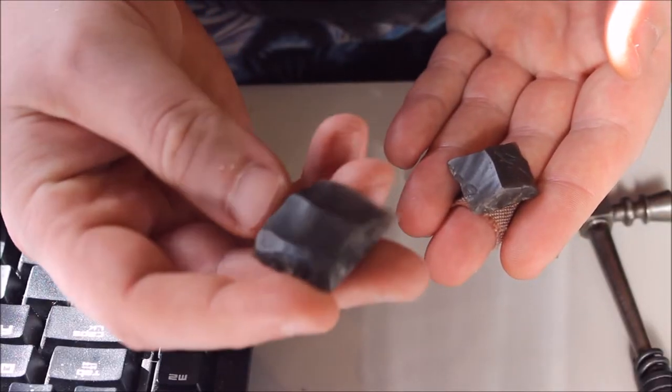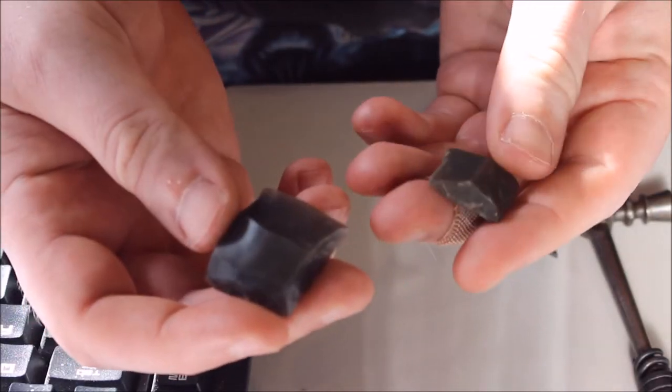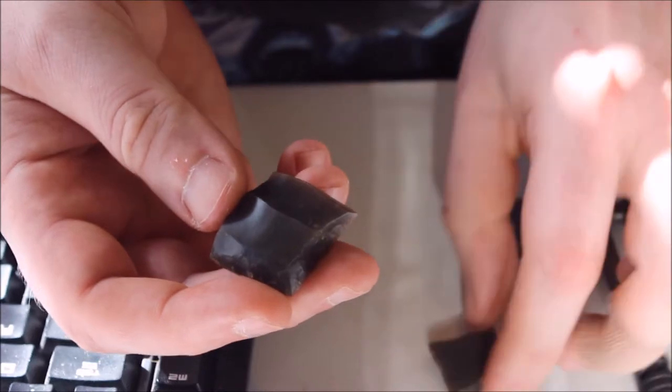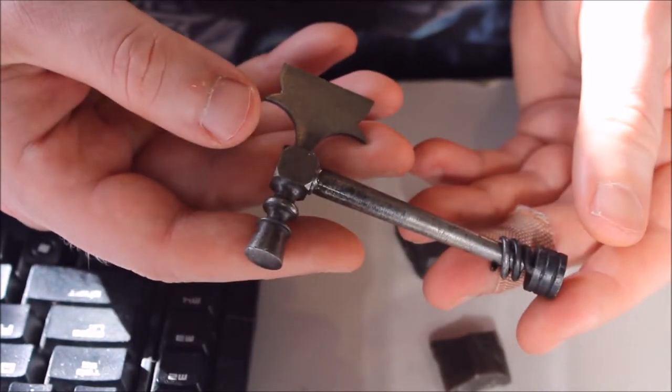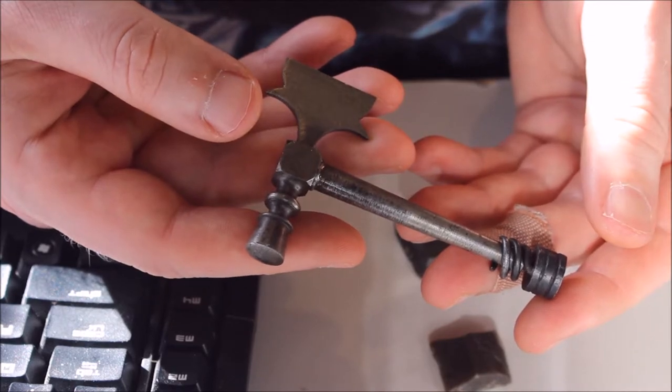I have a couple of examples of gun flints here. This larger example would be for a musket, while the smaller one would be suitable for a pistol. This is a tool that someone would carry with them to dress their gun flints and keep them sharp. If the flint and frizzen are well maintained, a flintlock will fire quite reliably.